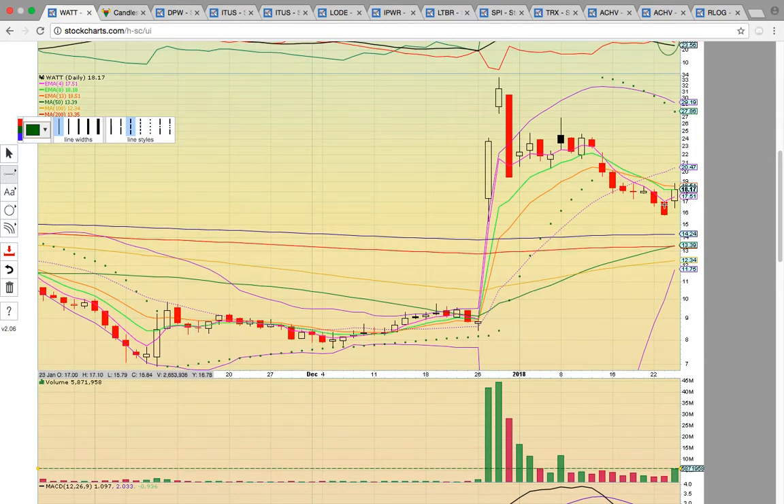That was the first close above this pink line since there was a close below and it turned into resistance. We're keeping an eye on it to see if it can get above EMA13 — that's the next key level to break at 1851. If it can get above that level, then the middle Bollinger Band will be the next target at 2047. It'll need to turn the middle Bollinger Band into support to get a new uptrend going.